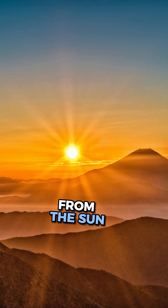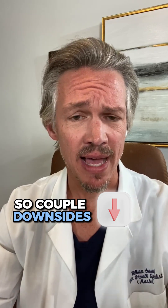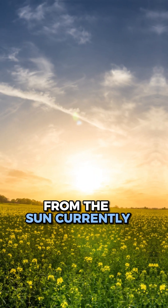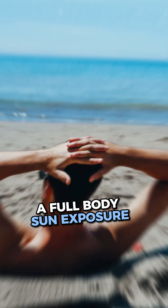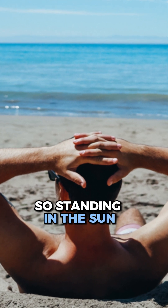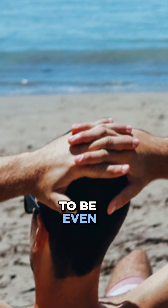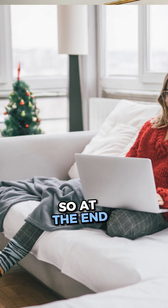Getting Vitamin D3 from the sun versus getting it from supplementation. One downside is that it typically takes a full body sun exposure of 15 to 30 minutes every single day — essentially standing in the sun naked — to get an adequate amount of Vitamin D3. Regardless, our lifestyle typically has us inside.